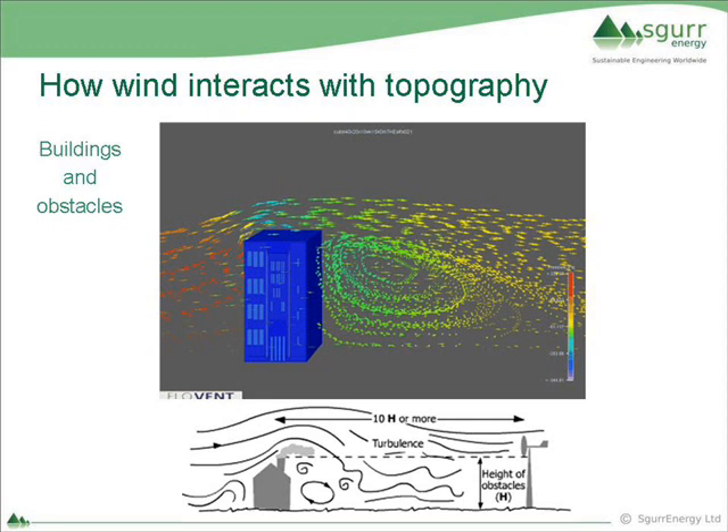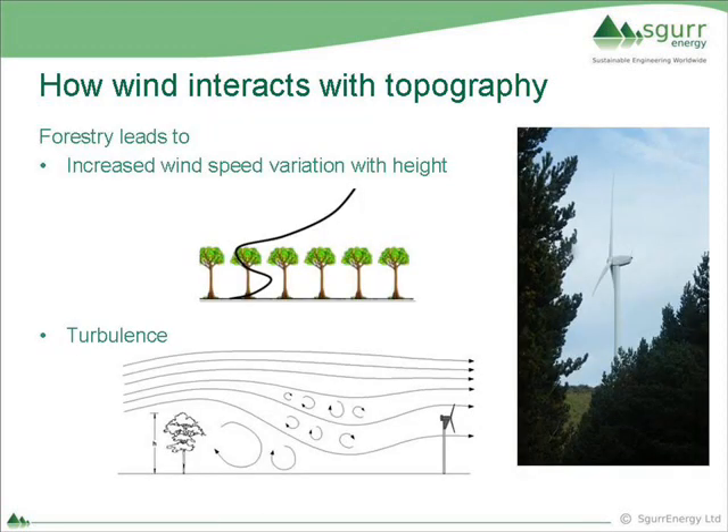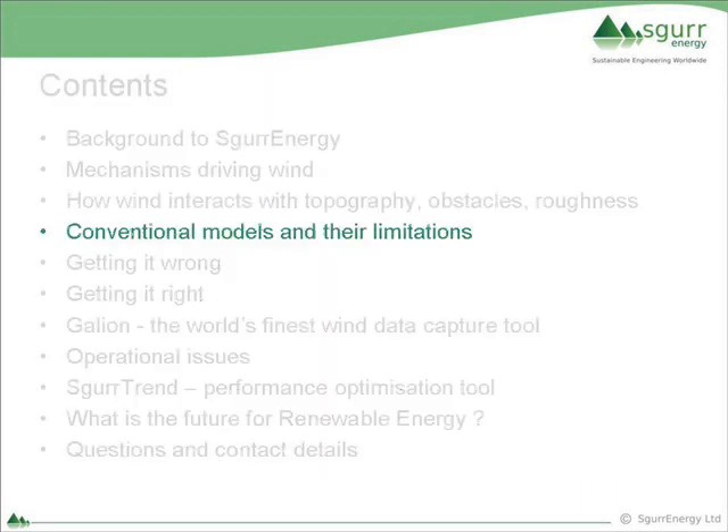And then trees - they are even worse. We get extreme wind shear behaviours, exaggerating the other wind shears I showed, and very high levels of turbulence. So you begin to wonder about sticking wind turbines anywhere.